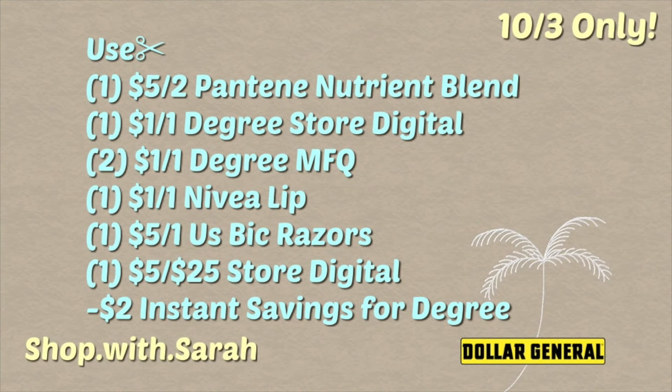The coupons you will need: a five off two digital Pantene Nutrient Blend coupon, the dollar off Degree store digital coupon clipped, the dollar off one men's Degree coupon clipped, and the dollar off men's or women's Degree digital coupon clipped — so there are three coupons for the Degree. Then use a dollar off one Nivea lip balm coupon and the five dollar off US Bic razor coupon, plus the five off twenty-five coupon.